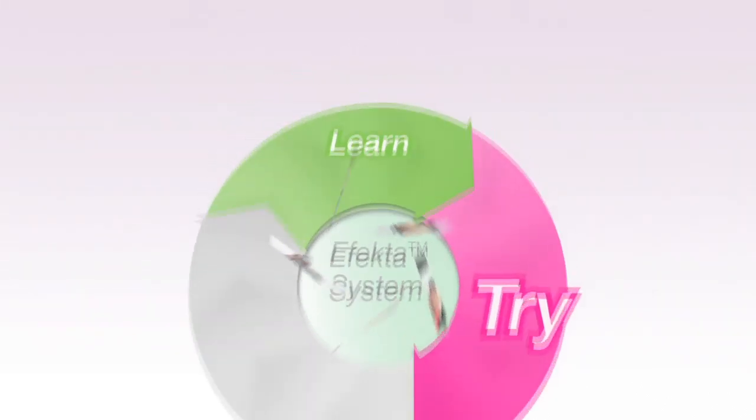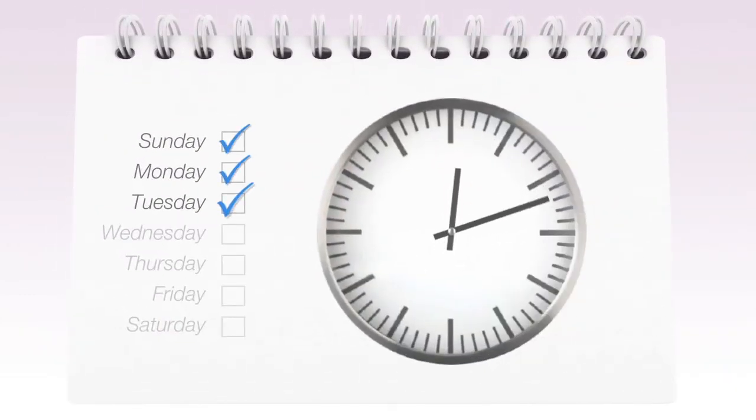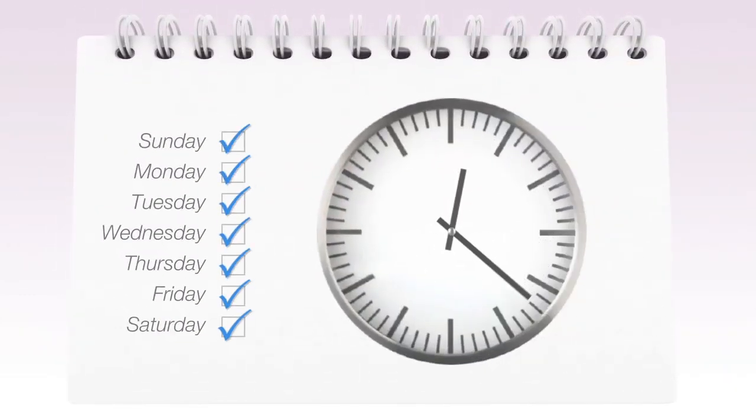Live online conversation classes allow you to try out your newly acquired skills in a safe and monitored environment. Whether you join a small group or prefer the tailored attention of one-to-one tutoring, our live classes are always led by native English-speaking teachers. Class begins every hour of the day, seven days a week.